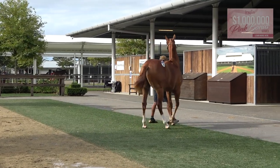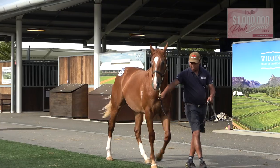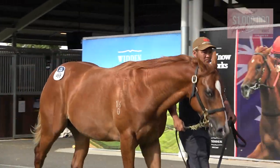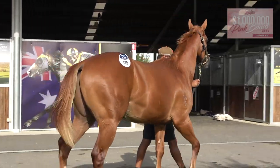Beautiful, clean X-rays, scope good. He's got a powerful hindquarter, a powerful shoulder, he's got a powerful sprinter's neck on him. I like the Schnitzel part of him.